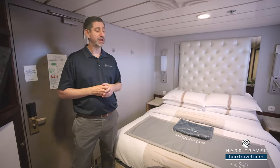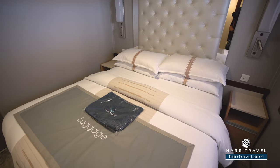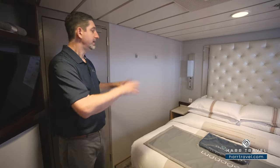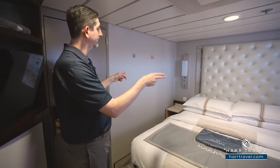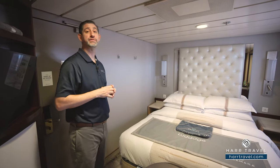Now let's tour the space. We've started off right here in the bedroom area. You've got a nice large bed here. It does separate into two twins if that's your preference, and there's plenty of space underneath the bed to tuck your large bags away. You've got storage on either side with the nightstands. You also have US plugs on either side, and just underneath the lamps, you'll have USB chargers so you can charge your devices overnight.